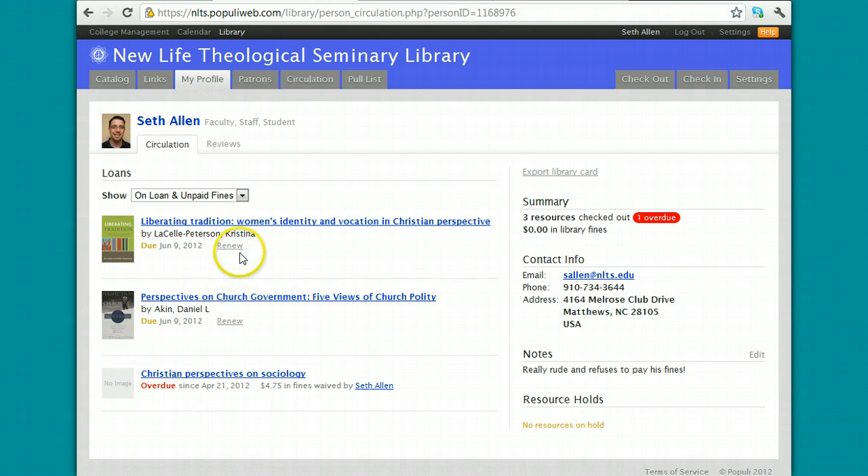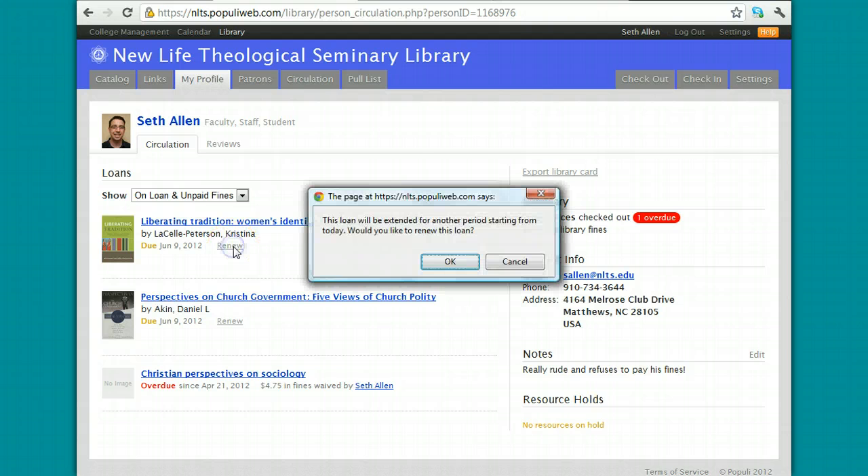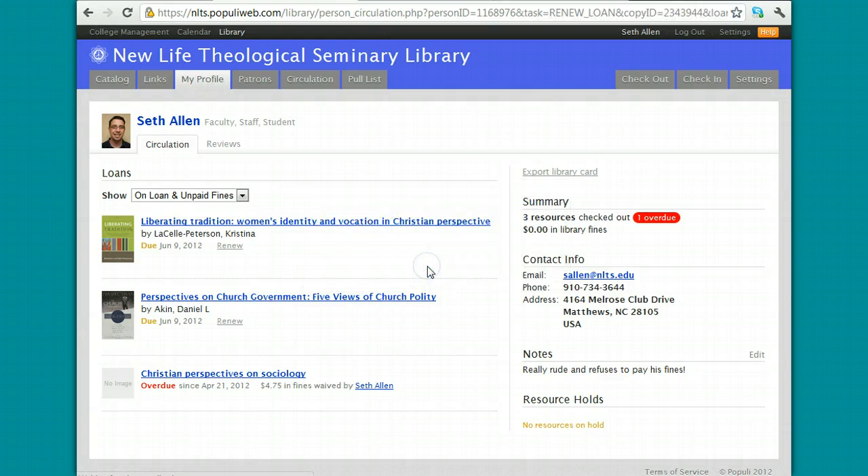If I need to renew them, I can do so by clicking on this Renew button right here and it will give me four weeks from the day that I renew them. So if I renew them today, they'll be due back in four weeks.